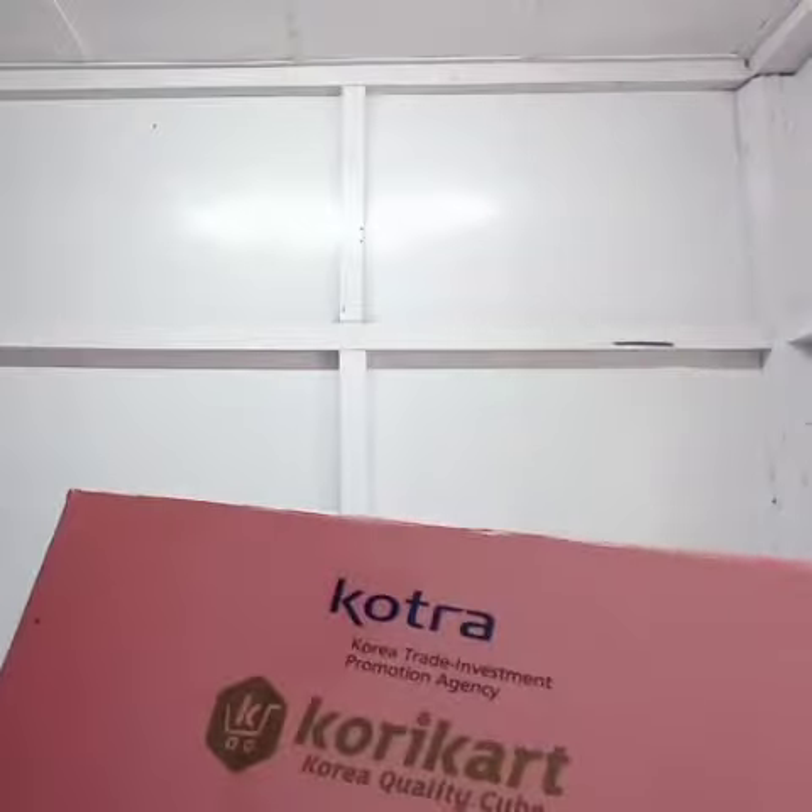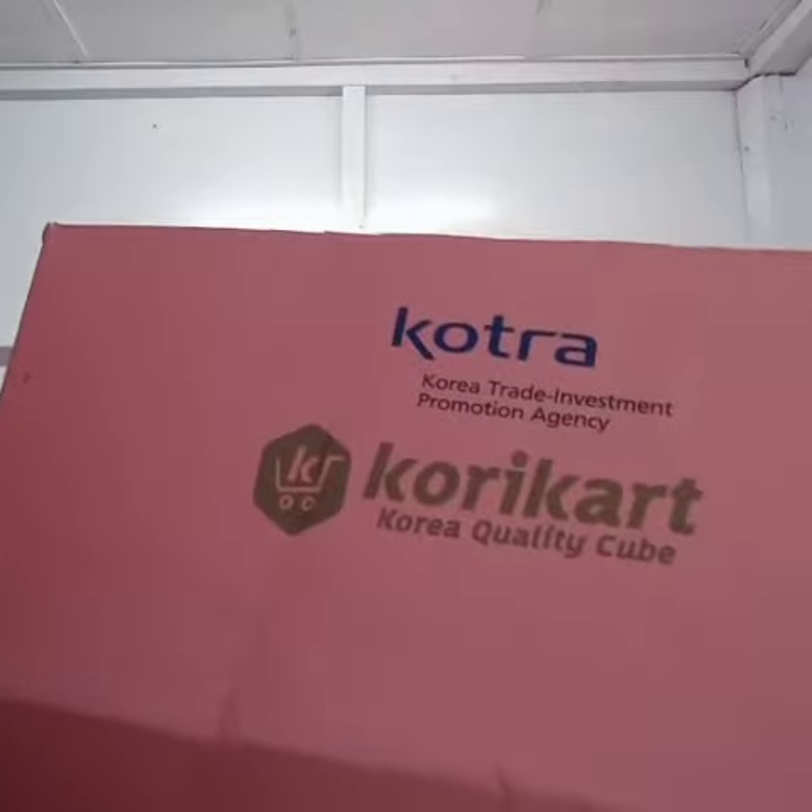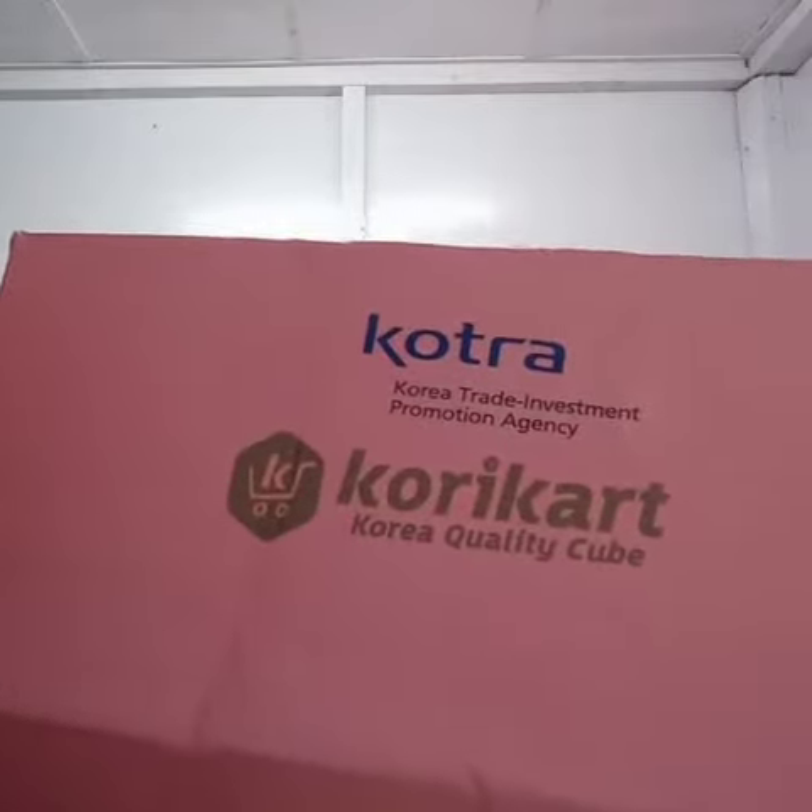Hello, today I'm going to be reviewing some face masks that were sent to me. I received these eight pieces of face mask from KOTRA, Korean Trade Investment Promotion Agency, and Coricard, Korean Quality Cube. I received these a while ago and I have tried them — they're really good. My face has been breaking out a lot for the past few weeks and I think it has improved a bit.